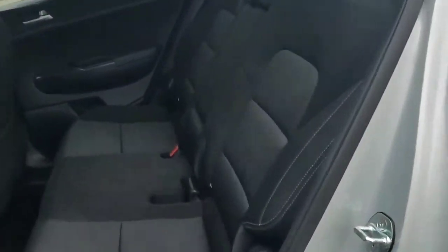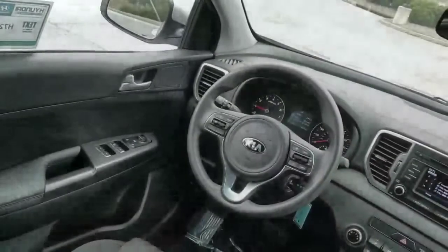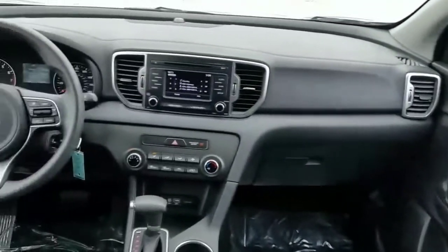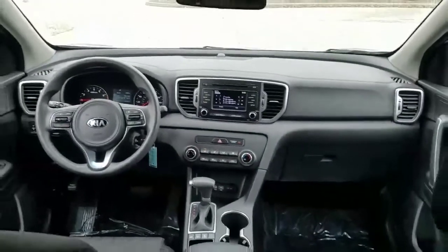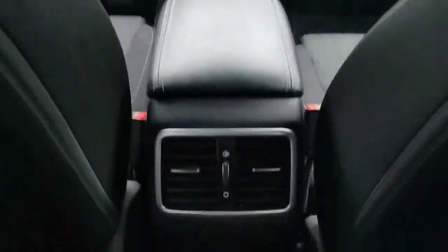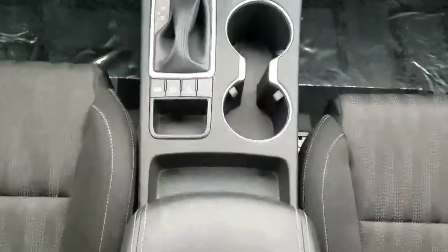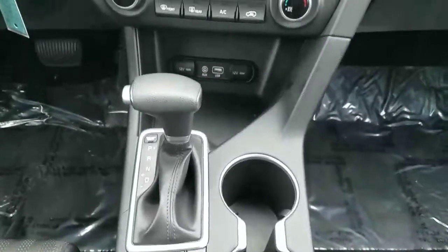Exterior features include fog lamps and alloy wheels. Inside, you'll see a charcoal cloth interior. Up front, you'll see a very nice audio system with Sirius XM radio and hands-free Bluetooth for use with your cell phone. It also has steering wheel mounted audio controls, cruise control, backup camera and more.